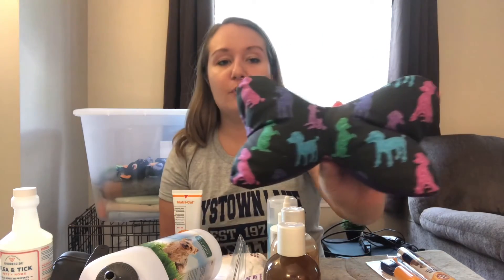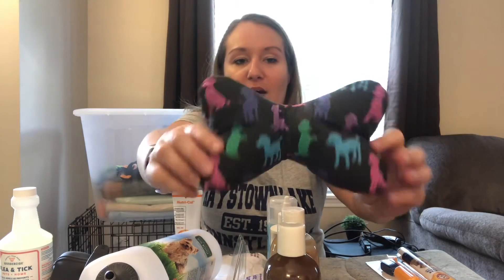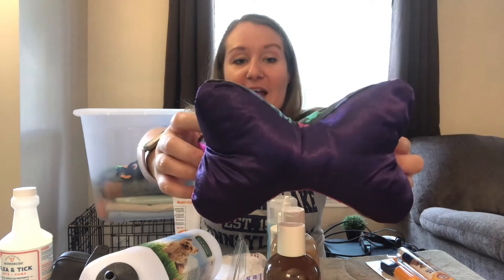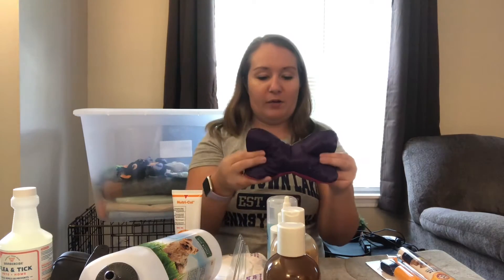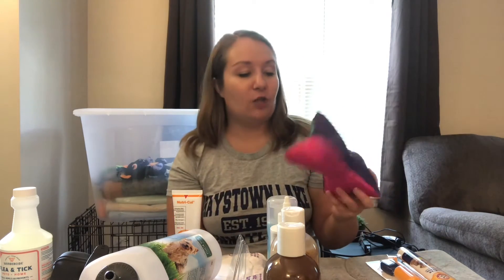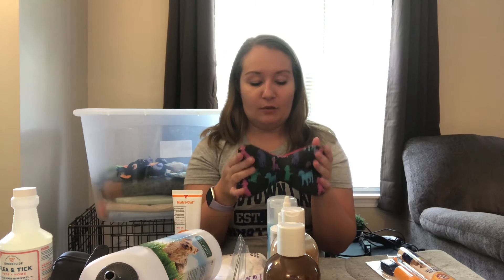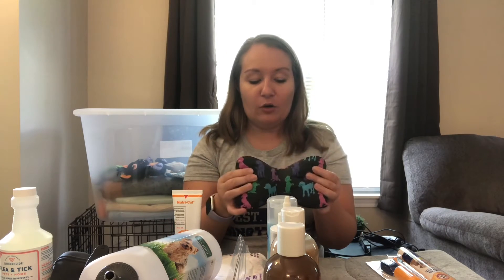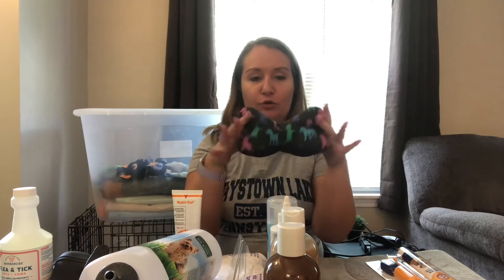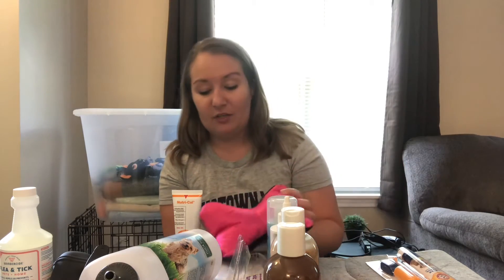The next thing I got for her is this cute little top knot pillow. It has three different sides: the poodle side, the pink side, and the purple side. It's about eight inches long. It's not the kind of top knot pillow I was used to seeing from other dog videos, but I think it'll still work. She can rest her paws under it and put her head on top. This is basically for when I'm doing her poodle top knots every day.